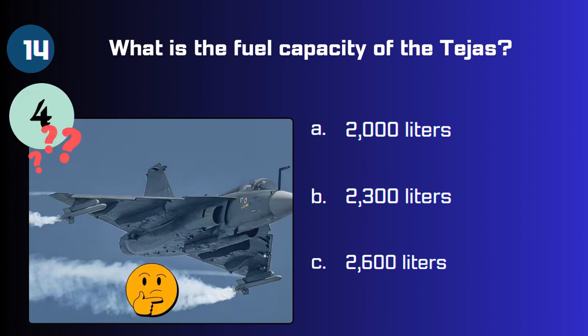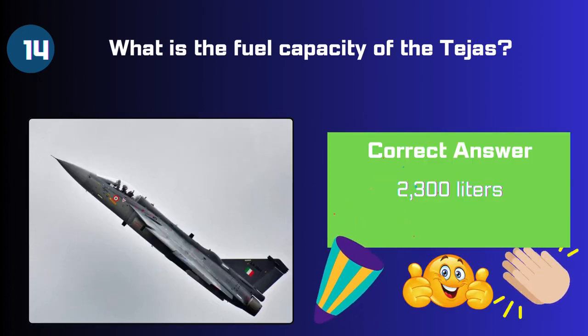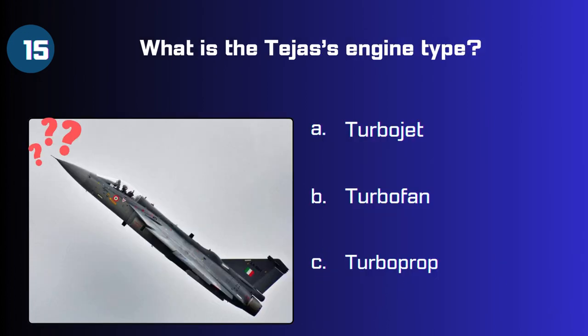Question 14: What is the fuel capacity of the Tejas — 2000 liters, 2300 liters, or 2600 liters? The correct answer is 2300 liters.